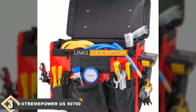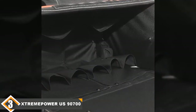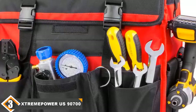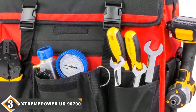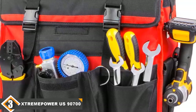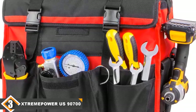The number three position is held by the Extreme Power US 90700 XP wheeled tool tote. The Extreme Power US 90700 XP is our choice as the best for the money. It comes with a long handle that measures 41 inches from the ground when fully extended — more than three and a half feet — giving you more reach than other models. This tool bag comes with a ton of small pockets both inside and outside, making it an especially good choice for users carrying around a lot of small tools or parts.